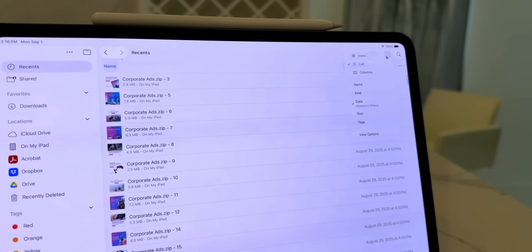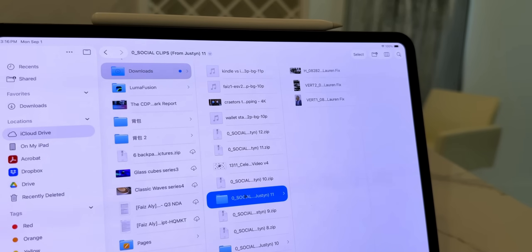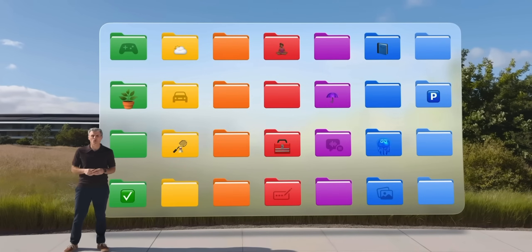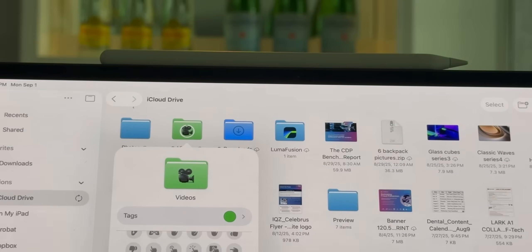Columns view is my personal go-to because if you're working with deeply nested folders — say an archive of documents — you can see each level side by side, like on macOS Finder. You can add color-coded tags or even emojis to folder names. For example, maybe you've got a folder for videos, so you could add a video emoji and make it green.